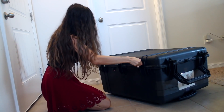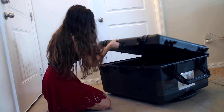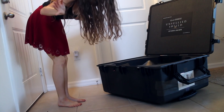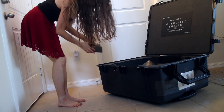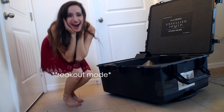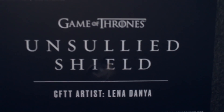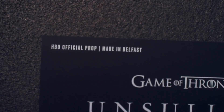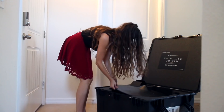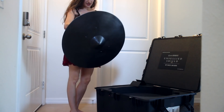Let's open this. Oh my goodness, I can't believe this! Look at this — this is insane. HBO official prop. What? Is this real life? This is so cool!